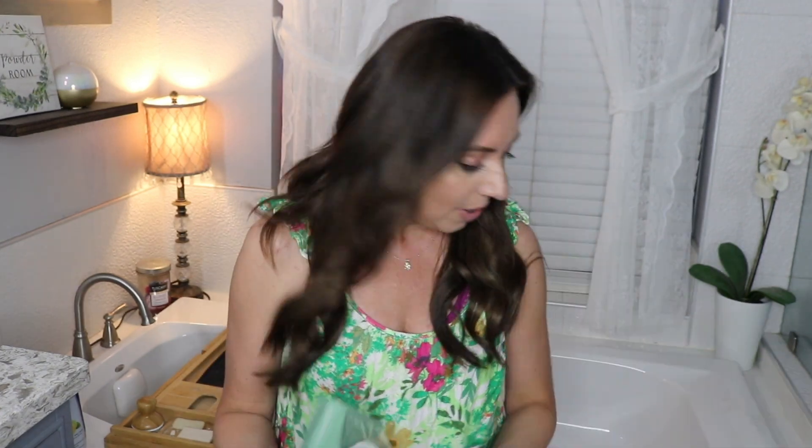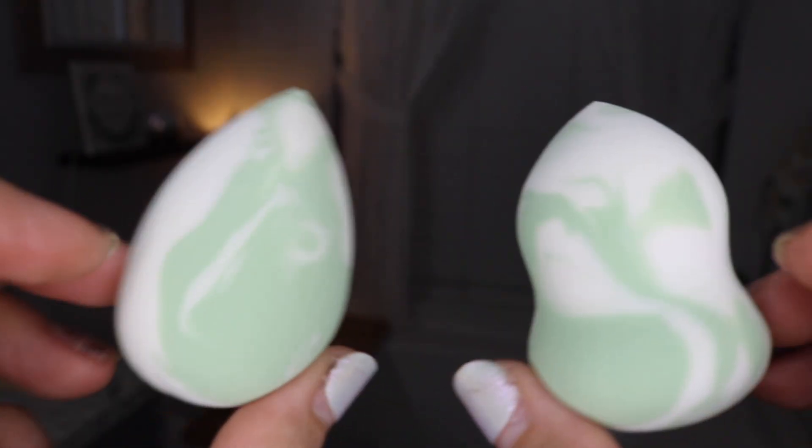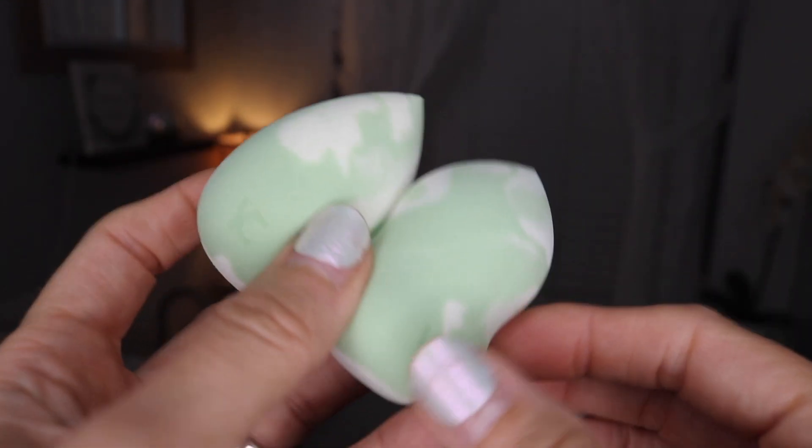I already see something that's a little disappointing. I'm so dramatic — if you guys saw my last BoxyCharm unboxing, I was super dramatic. I don't see a product card in here, so there's like no information. The first thing in here — I'm going to try to be positive — this is from YC Collection, a marble sponge duo. These are really nice, they feel really nice and squishy. They're cute, but nothing we haven't seen before. I have no idea how much they are.